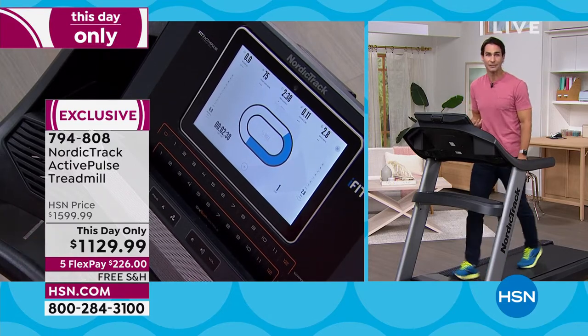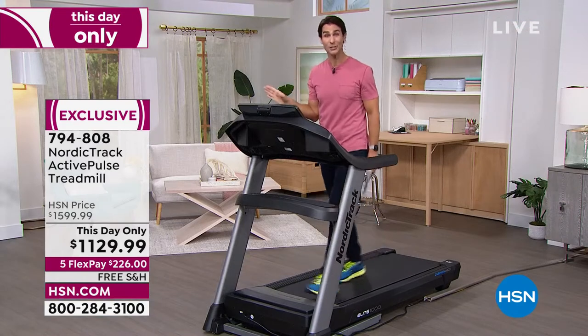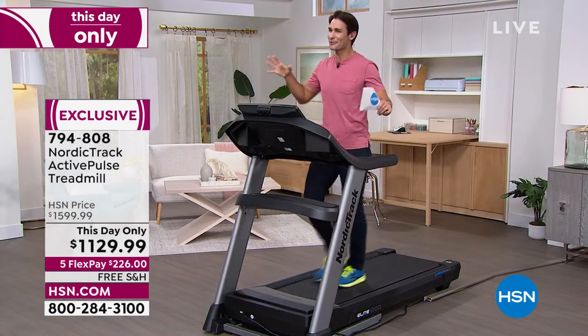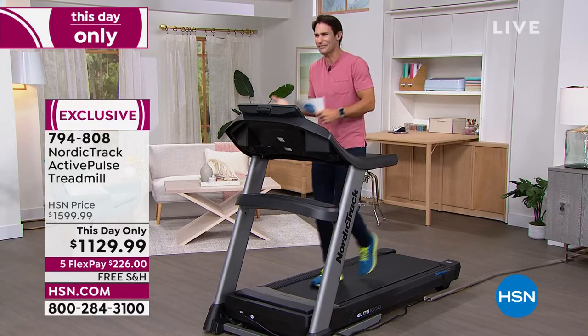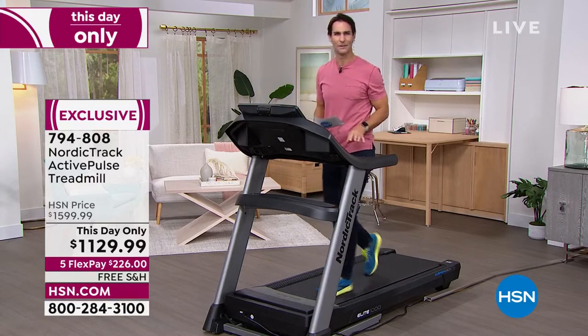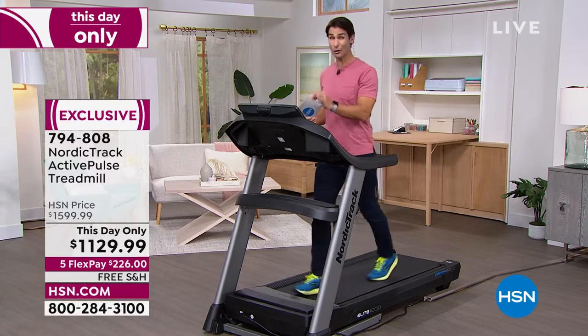A lot of people ask me, where do I start? Well, I start with walking. If you can walk, walk. And if you don't want to go to the gym — I don't blame you. Navigating those big groups and big crowds, wondering if you can even get on a machine — in your own home, at your own speed, at your own level, this will grow with you.